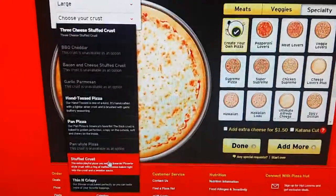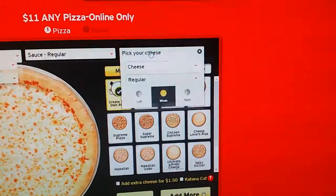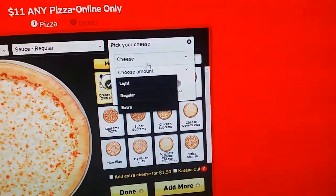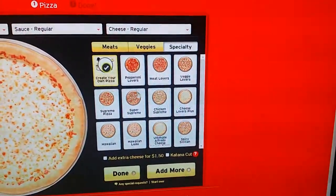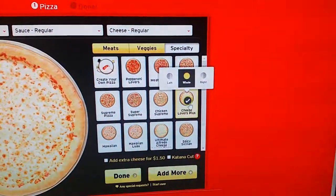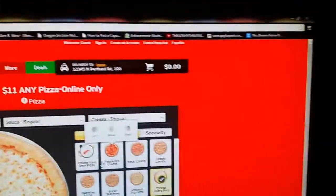We're going to go with stuffed crust because that's an available option. We've got $11, any pizza. I'll click cheese lovers plus, so we've got a cheese lovers pizza to start out with. The $11 any pizza price is still zero — no extra charge shown yet.